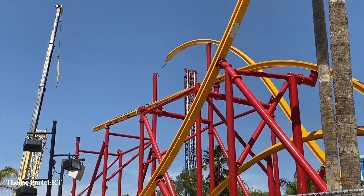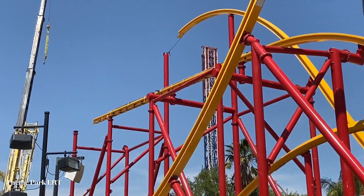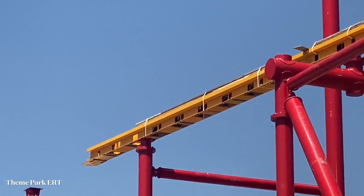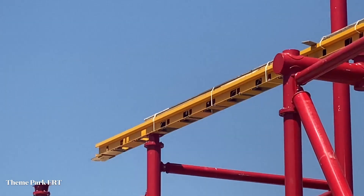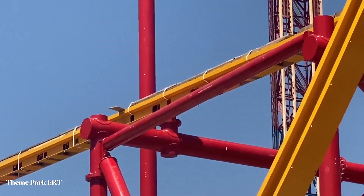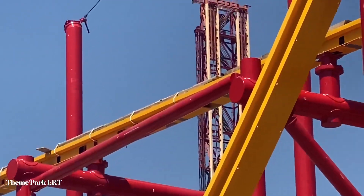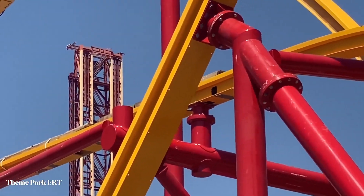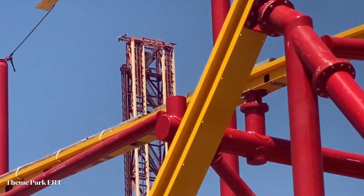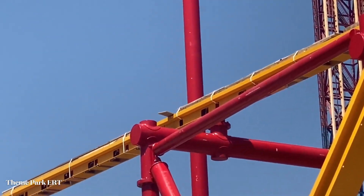Here's an even better shot of the newly installed mid-course brake run. I'll zoom in for you guys so you can see it up close. You can definitely tell that some of the components are already installed on it — it looks like at least the pads are on top.